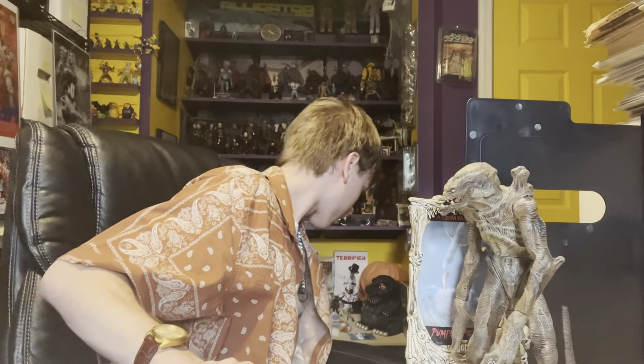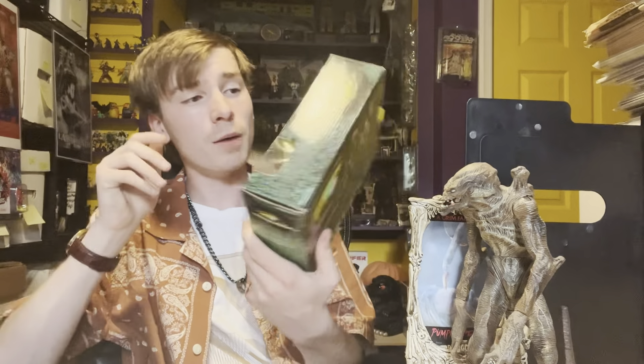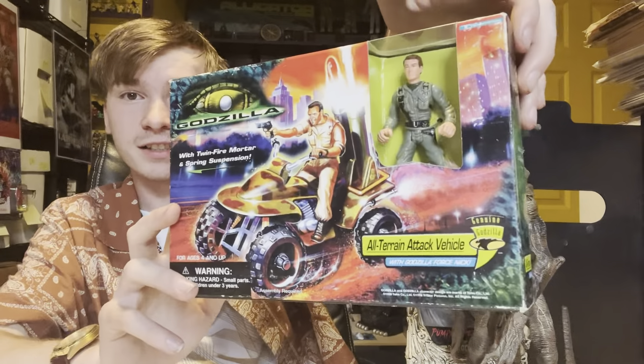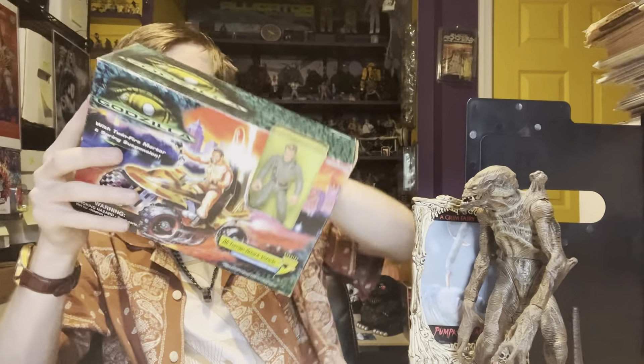I also picked up some Godzilla pieces and some comics. Before we get into the comics, I'll show these off. I ended up paying — I think around 10 bucks apiece, and this one was 15. These are the Godzilla '98 military figures. Some of these figures are tough to find.